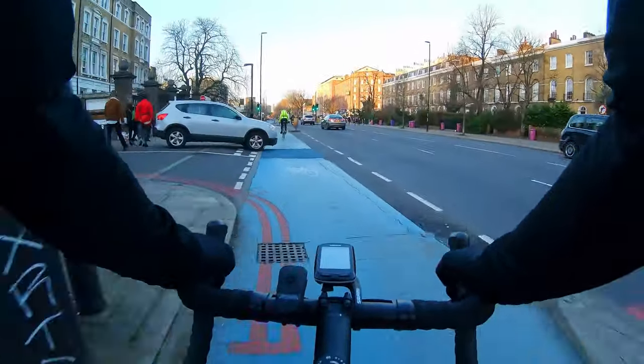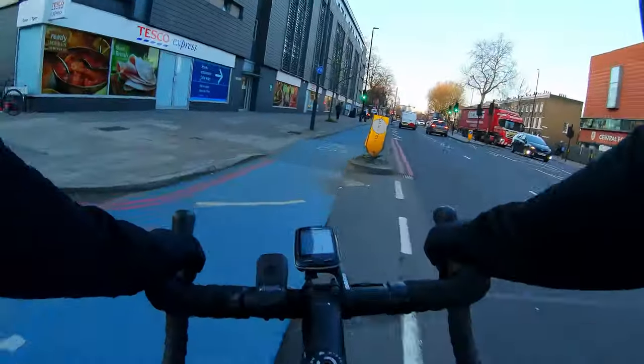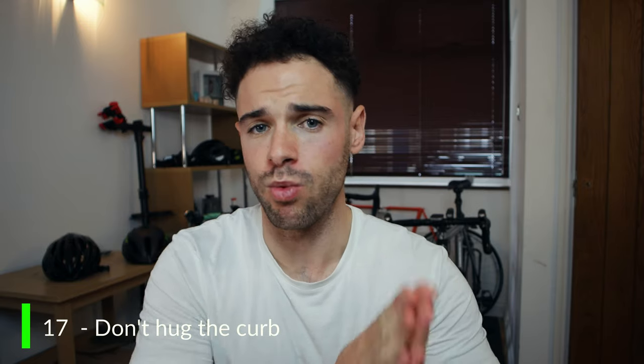Number seventeen: watch out for T-junctions. This is an important one because this is where a lot of accidents happen. If you're riding along and a car looks like it's going to pull out or is edging into the cycle lane or onto the road, just assume they're going to come out — because the chances are they will. You could go directly into them and hit that stationary car. Also, at T-junctions, cars might pull in from behind you too, so you've got cars pulling out and cars pulling in. Be very aware around T-junctions.